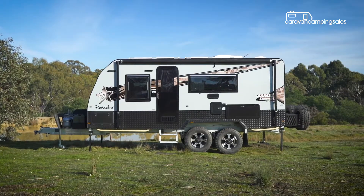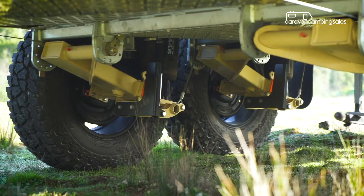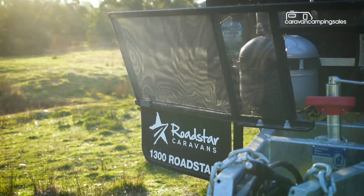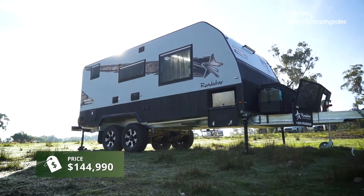Released at this year's Melbourne Super Show, the extreme version of Roadstar's 18ft 6-inch tandem axle Safari Tamer comes brimful with the latest off-road armoury and is priced accordingly at more than $140,000.